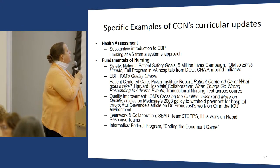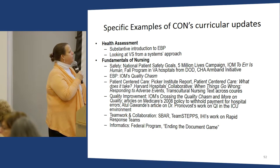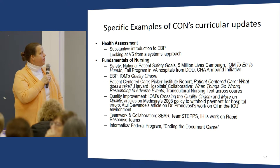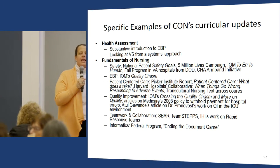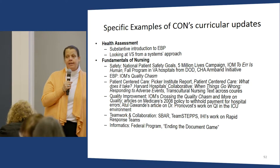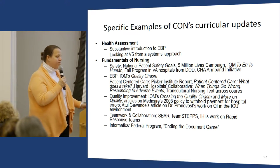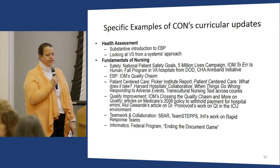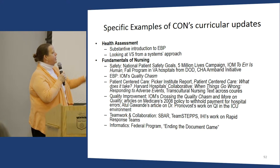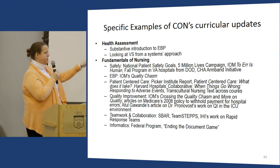For EBP, I teach the IOM's Quality Chasm Report, the Picker Institute Report on Patient-Centered Care, and a white paper by the Harvard Hospitals collaborative called 'When Things Go Wrong: Responding to Adverse Events' — an unbelievably great document about transparency of error and patient-centered care, with a fascinating case study students always love. For QI, I teach Crossing the Quality Chasm, articles on Medicare's 2008 policy to withhold payment, and Atul Gawande's article on Dr. Pronovost's CLABSI checklist work.